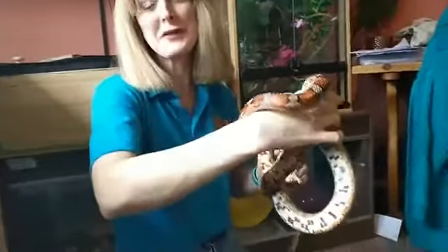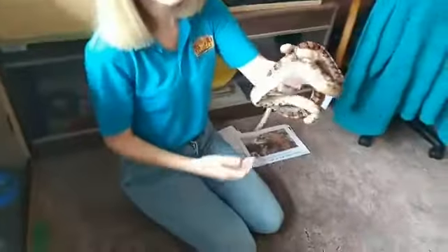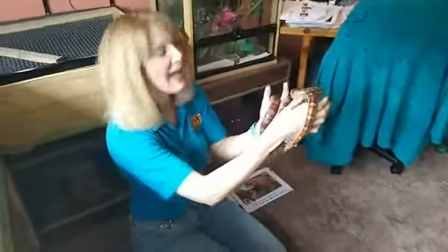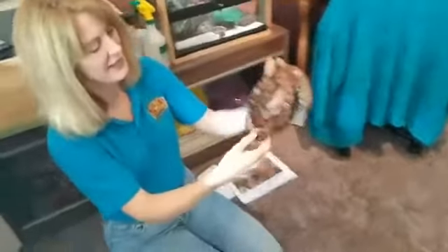We've got a couple of corn snakes and a milk snake. Cornelius is a corn snake — he's very, very friendly. He is not a biting snake. He is not a venomous snake; as a corn snake, he doesn't have fangs. Venomous snakes have fangs.